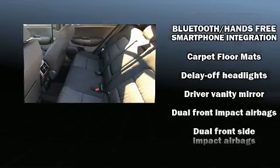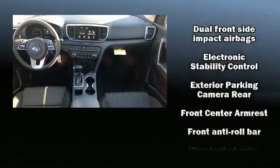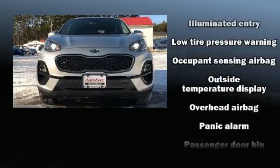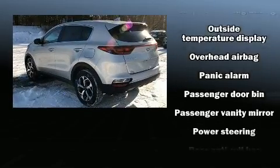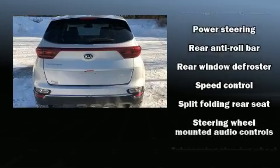Kia also prioritized safety and security by including dual front impact airbags, front side impact airbags, traction control, a security system, and four-wheel disc brakes with ABS. Brake assist technology provides extra pressure when applying the brakes.